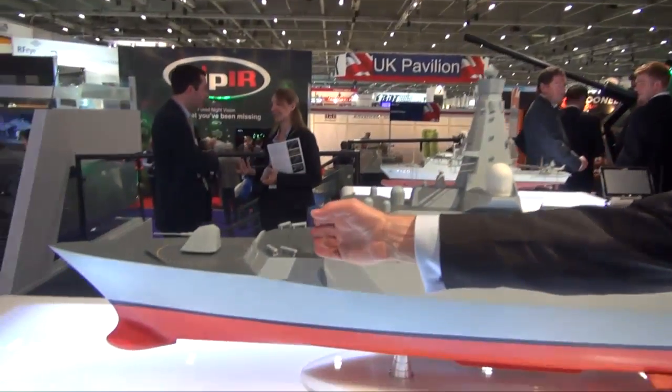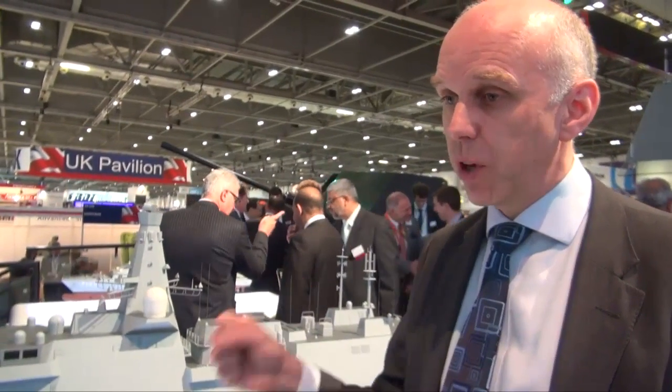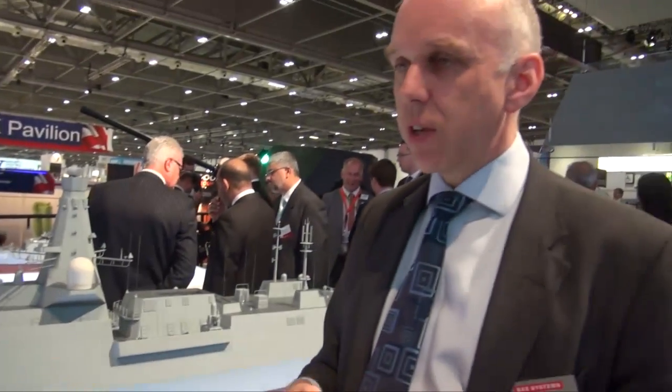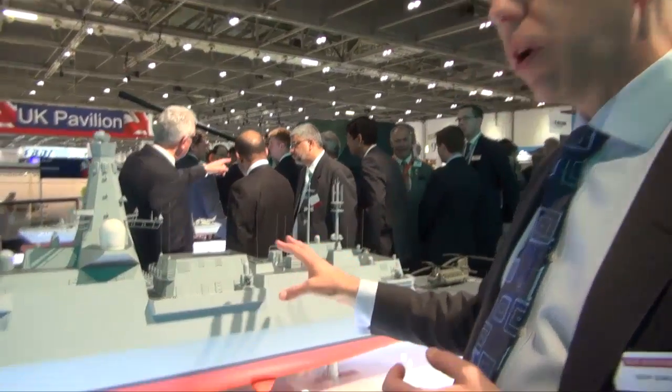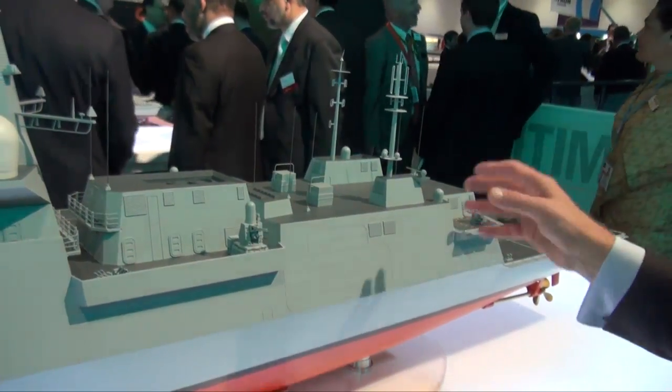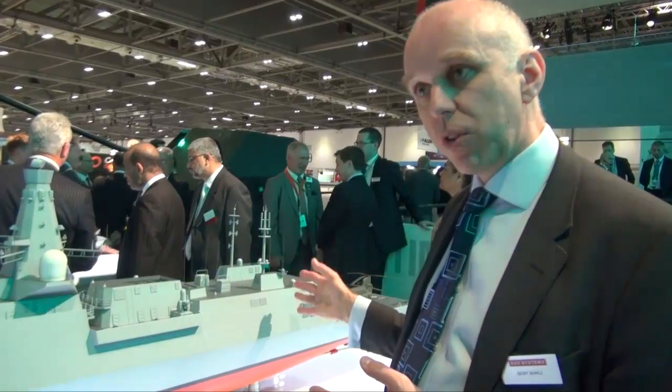We also have a vertical launch missile silo there for future capability growth — not for a particular system at the moment, but to enable the ship to have a lot of capability added through life. The other key area of work on the design of the ship has been around the mission bay, which is this area forward of the hangar. Some earlier designs had a mission bay at the aft end, but we've now integrated the mission bay and the hangar into a large adaptable space, capable of taking a wide range of mission loads.